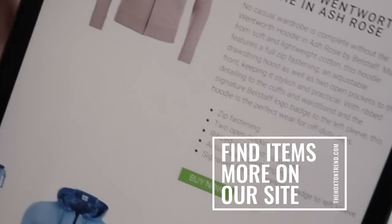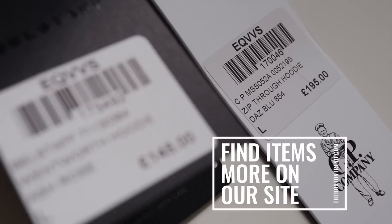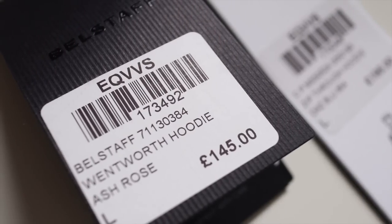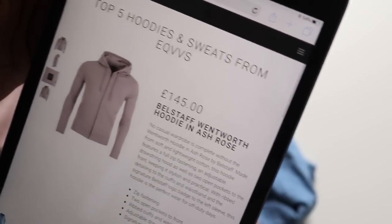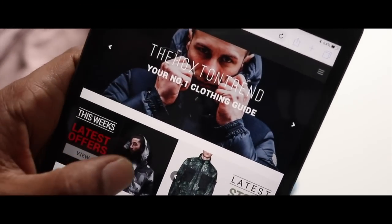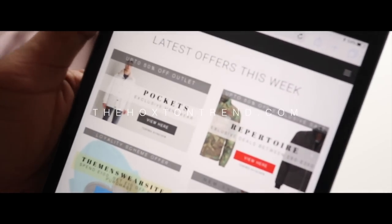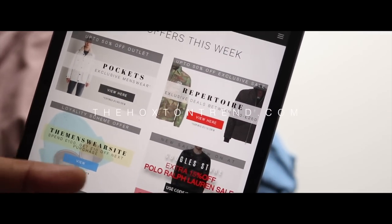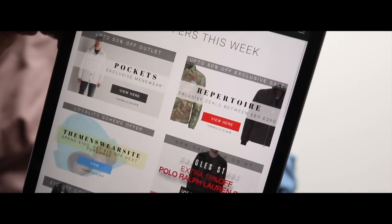That's it for the comparison review - you've seen both hoodies. If I was to go for either one personally, I'd probably go for the Bell Staff hoodie, only because it's a little bit thicker, and also if you want something a bit different from the usual Stone Island or CP Company, I think Bell Staff is a really good alternative. Every week me and the team at Hoxton Trends put lots of offers on the website - we've got deals on Pocket Repertoire, the menswear site, Coggles is doing something off Ralph Lauren, so lots of deals on there worth checking out.